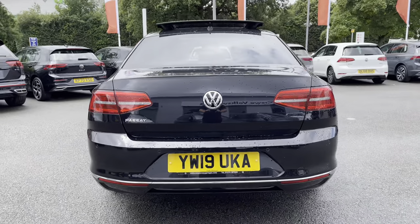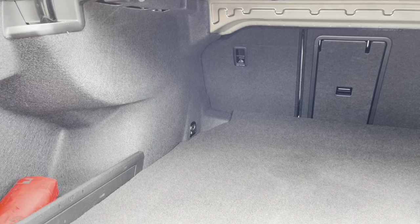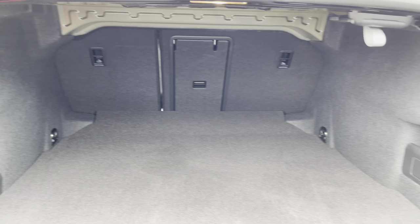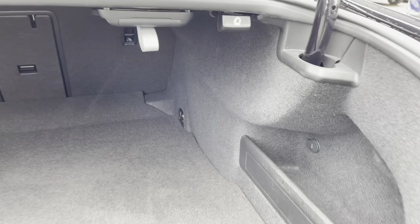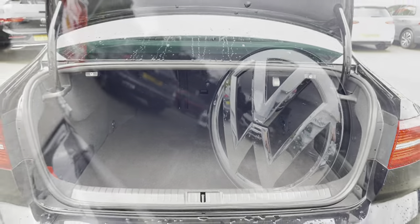Just moving around to the rear of the vehicle. You've got a generous amount of boot space on offer. You can also fold down the seats in a 60-40 split, providing room for multiple large suitcases or any golf clubs. There's even a load-through hatch for any longer items you can pass straight through to the cabin. You've got your shopping hooks as shown there as well.